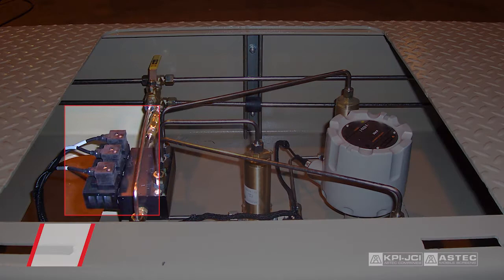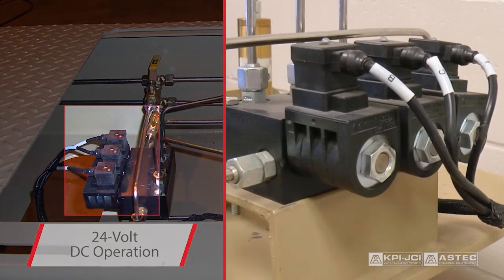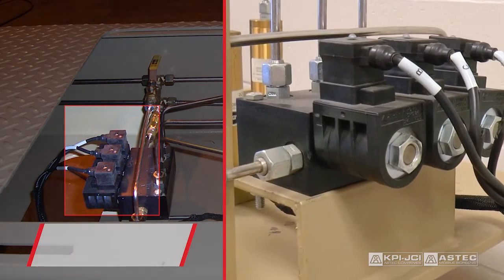The 24-volt DC operation provides enhanced monitoring and troubleshooting capabilities in real-time for reliable control and operation.